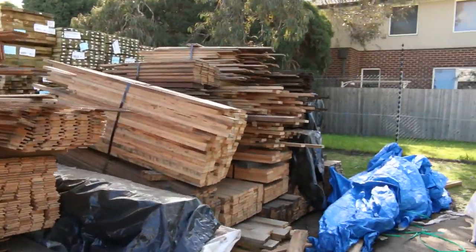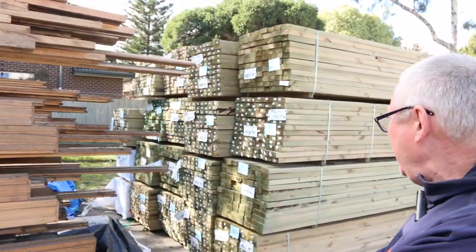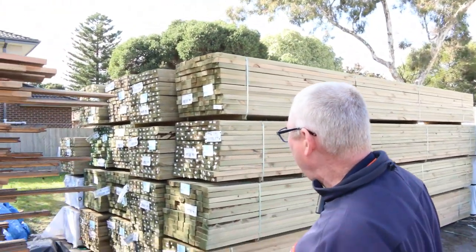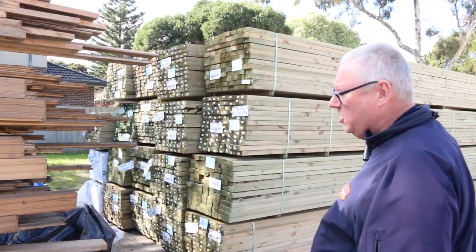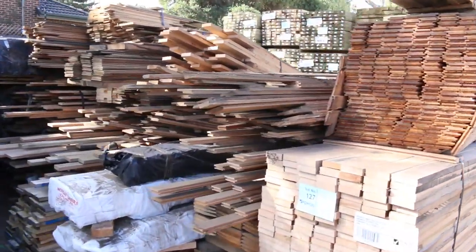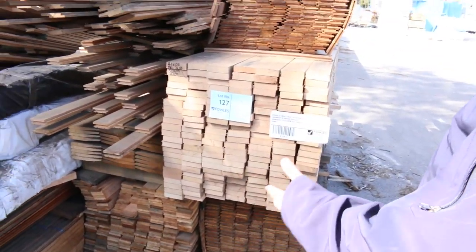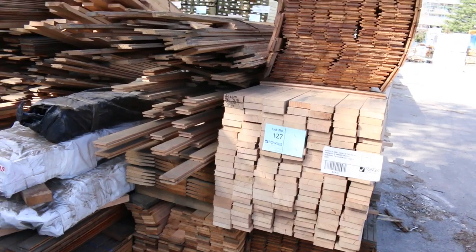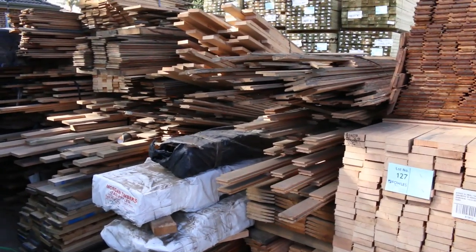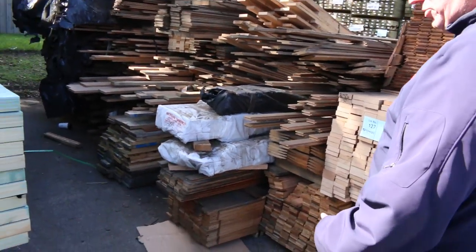We've had a lot of treated pine come in this week. We've got a whole heap of longlink material — 90x45, 140x45, and 190x45 — sort of up to 6 metres long. We've got an interesting lot here: a whole heap of Tassie Oak KD hardwood, all in short little packs — some flooring, some architraves. The whole lot will be going up as one lot, about 55 small packs. Make sure you come in because they'll be a good buy.